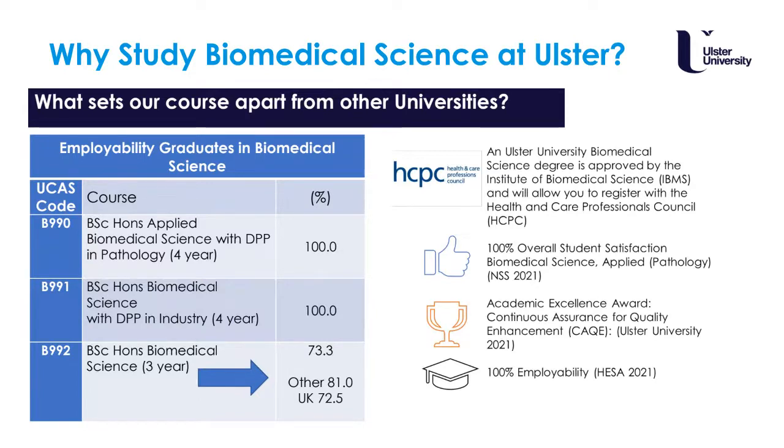We are also unique because we had an overall student satisfaction rate of 100% in 2021, which was also the top course for student satisfaction within the university itself. We have also received Academic Excellence Awards, which reflects the commitment and dedication of all our staff in delivering that exceptional student experience.